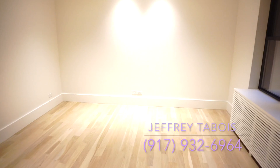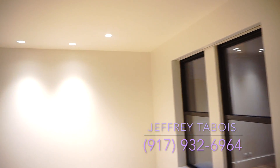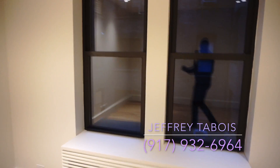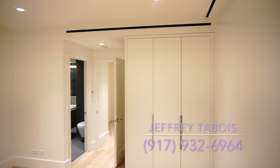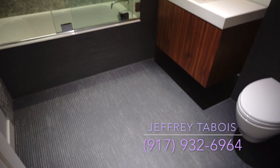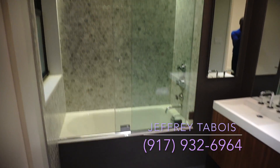We have another bedroom right over here — once again very spacious, you can fit a king-size bed and extra furniture, so on and so forth. Two windows right there, beautiful. Closets in there and a bathroom inside the bedroom — phenomenal.